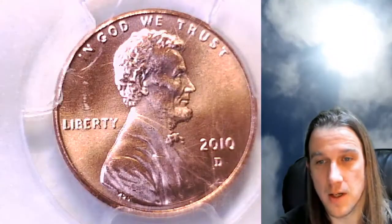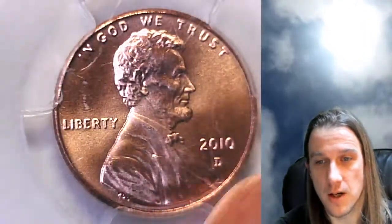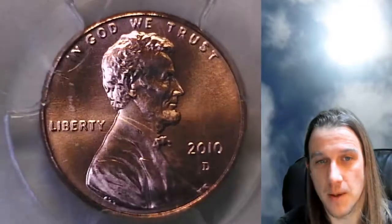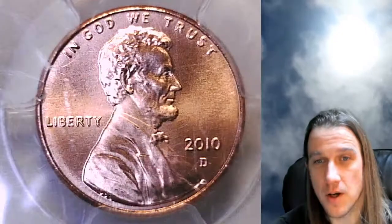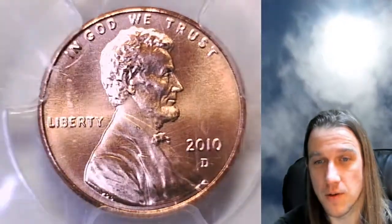You can see a couple of larger scratches here on the back of the slab, which is the obverse of the coin. On eBay I have over 3,200 other PCGS graded coins, so feel free to check them all out.